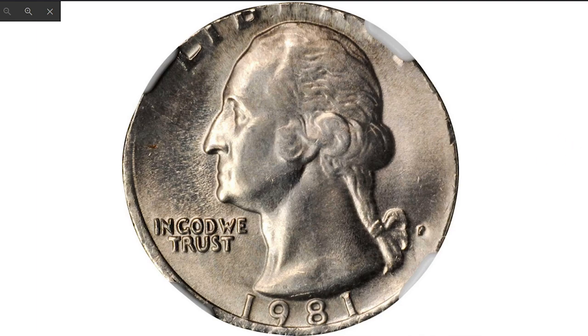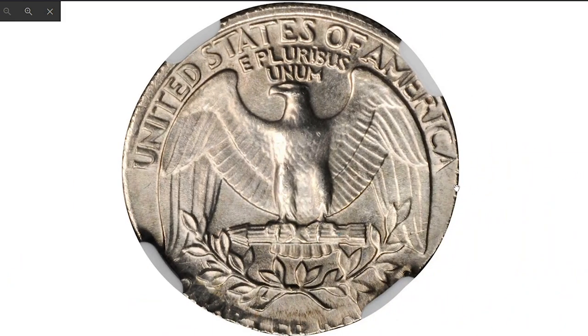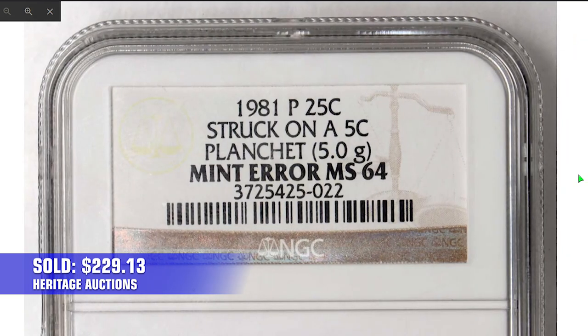Wrong planchet errors are also highly sought after. For instance, this 1981-P Washington quarter struck on a nickel planchet, graded MS64 with a weight of 5 grams, was sold for a little less than $300 at Stack's Bowers.